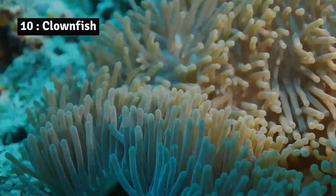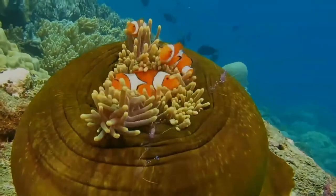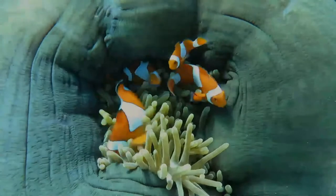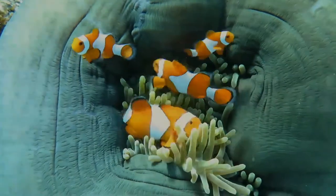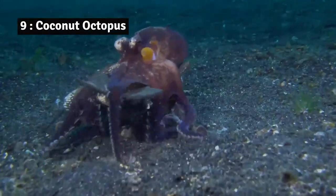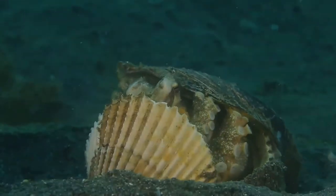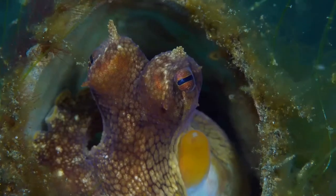Number 10: Clownfish. The clownfish is a type of fish that lives in saltwater habitats. It is also called an anemone fish. Number 9: Coconut octopus. The coconut octopus is found in the western Pacific and Indian Oceans. It is classified as a tropical water species.